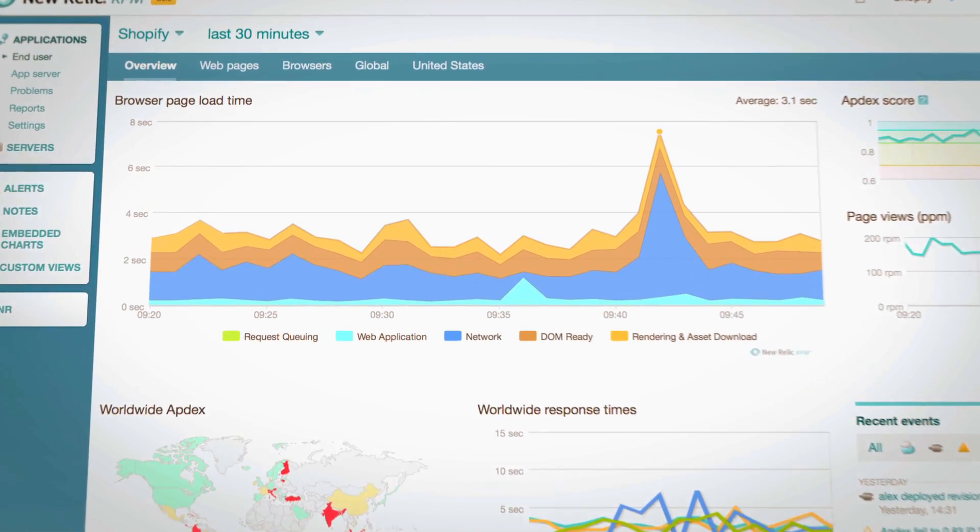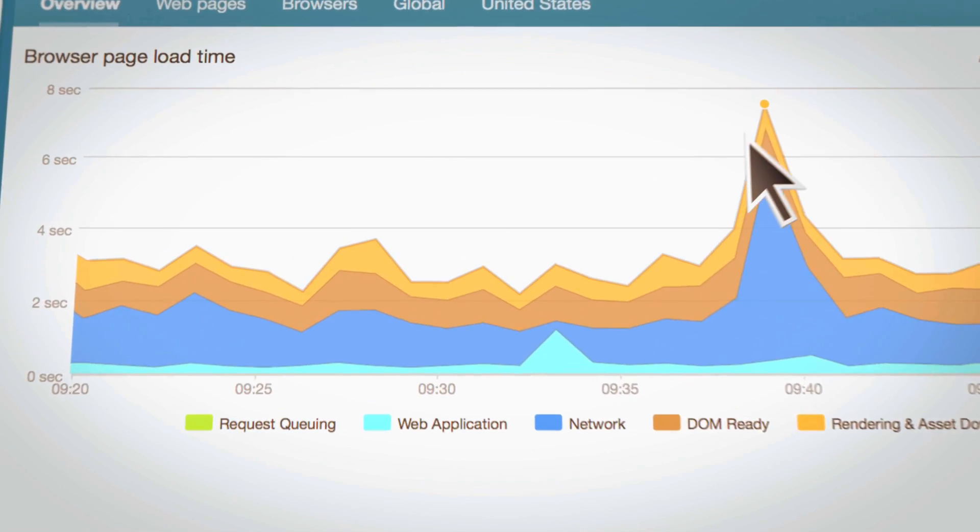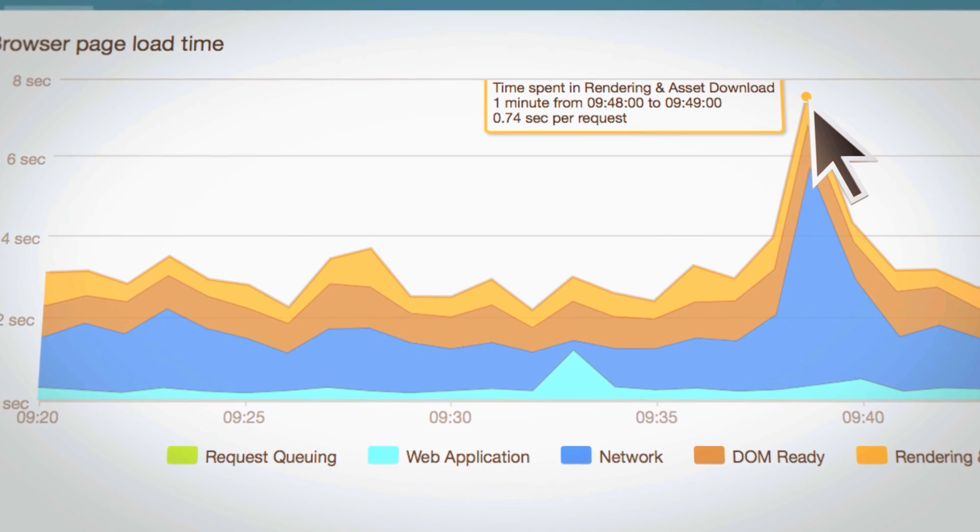The first time I saw the New Relic product, I was really quite blown away. If I could have imagined the ideal monitoring performance inspection application, it kind of suddenly dawned on me that I was, in fact, looking at it.